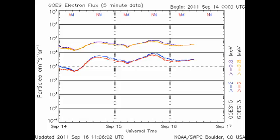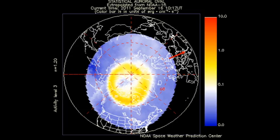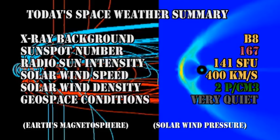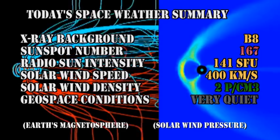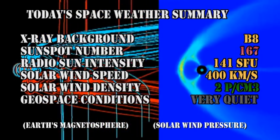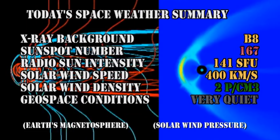The high-energy electron flux remains high, and as we've had no major flares, it's not surprising that we've not had any proton events. The NOAA satellite data show us that the auroral zone is very quiet and the Kp index is varying between just 0 and 2. In summary: the X-ray background has risen to the B8 level, the sunspot number is at a high 167, the radio sun intensity has remained at about 140 solar flux units, and the solar wind speed has dropped to 400 km/s with a density of 2 protons per cubic centimeter. Geospace conditions are rated as very quiet.